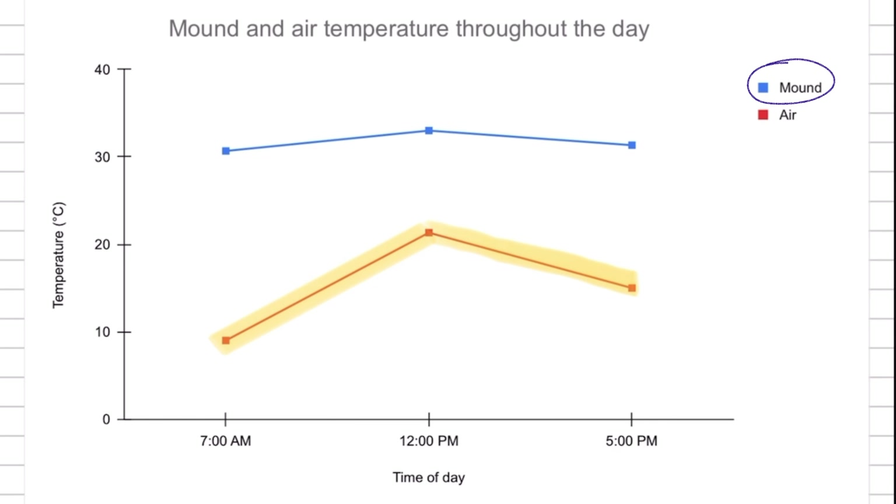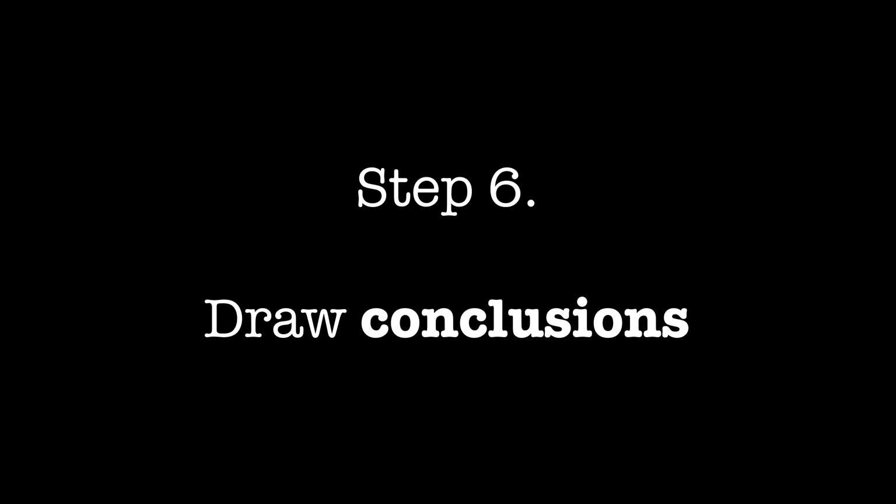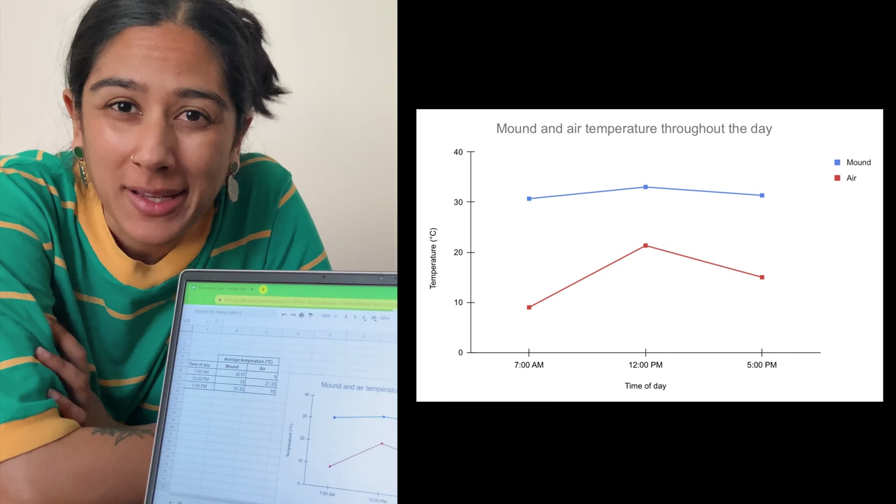It's number crunching time. I've calculated averages of my data and plotted them on a line graph so I can see the changes in temperature over time. I can see that the temperature of the air outside the mound increases from morning to midday and then decreases again towards the evening. But despite this, the temperature of the mound doesn't really change all that much throughout the day.